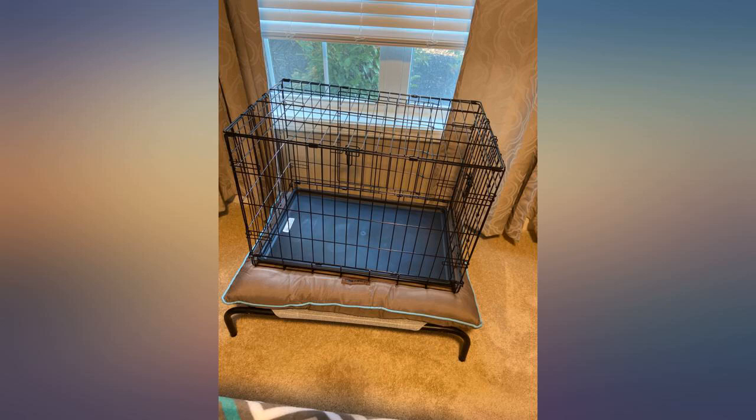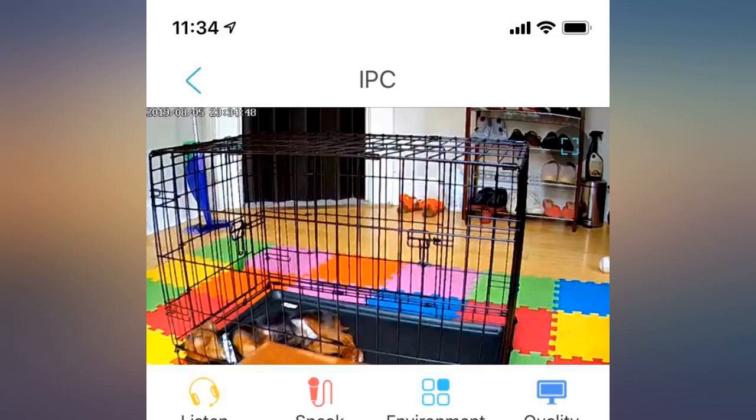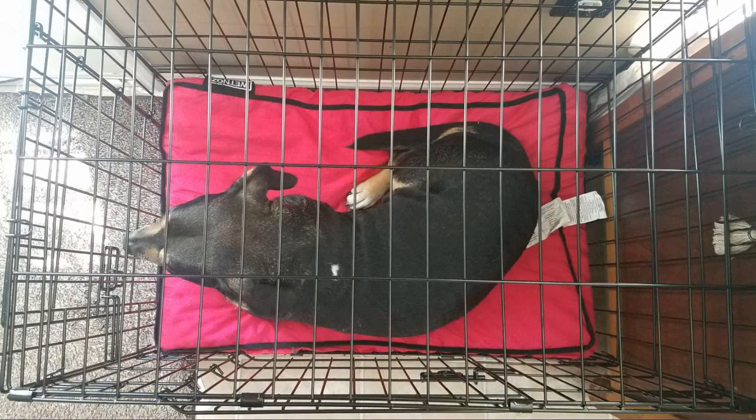My Pomsky puppy loves it. I was questioning the great price through Amazon because other places these run much more. I was afraid of the quality I was going to receive. It is great — wonderful quality, just as described.